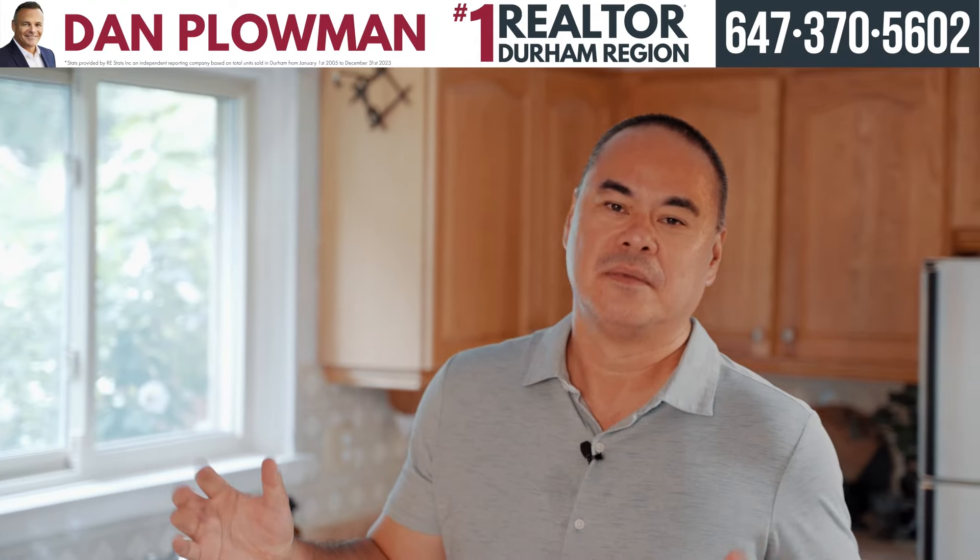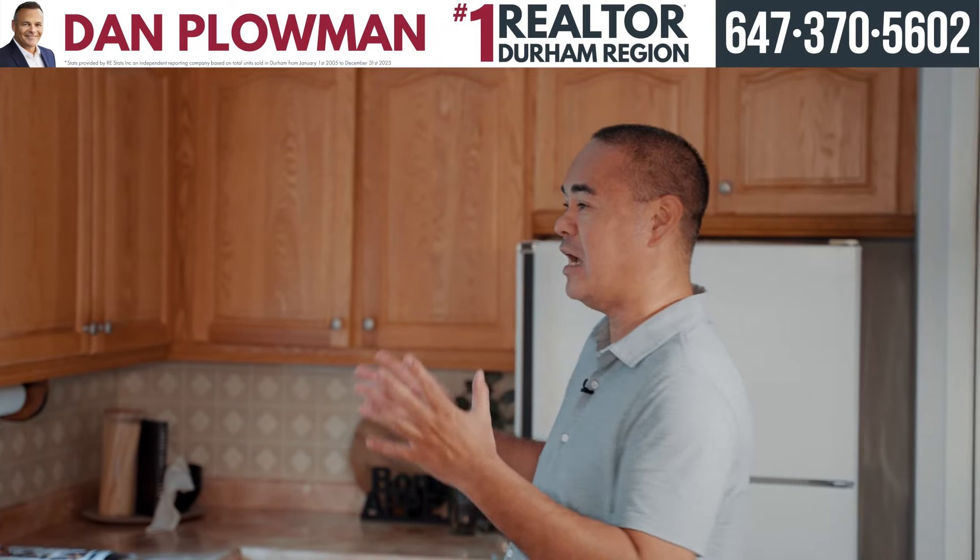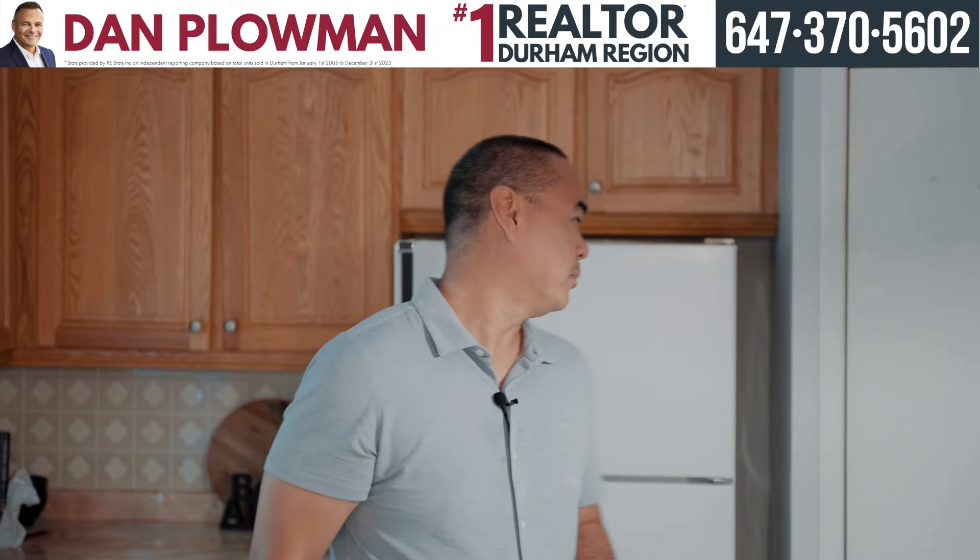Welcome to the kitchen. It's spacious with a large eating area, tons of cabinet space, and also your own personal pantry.